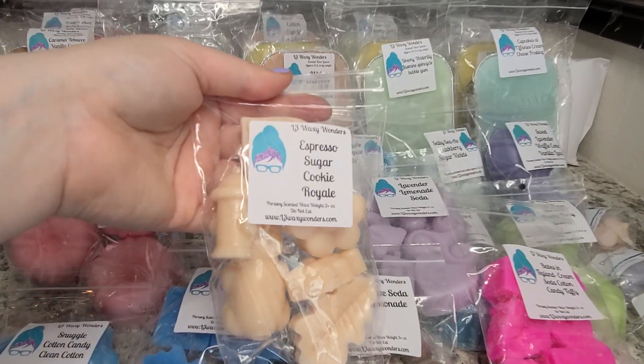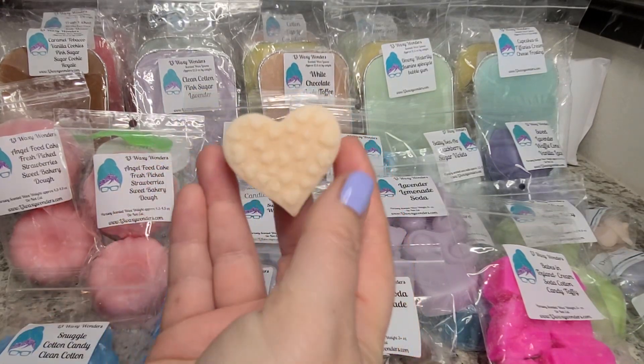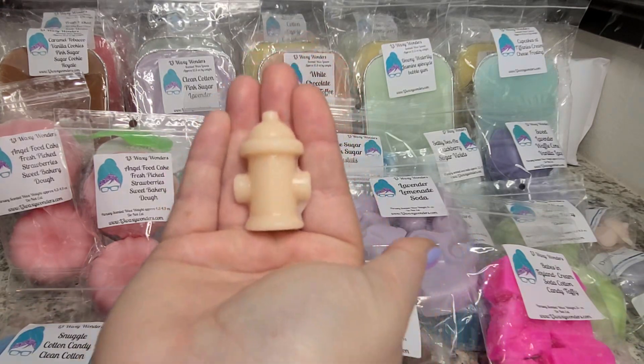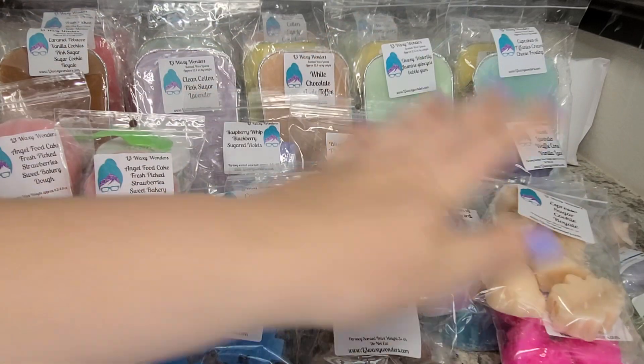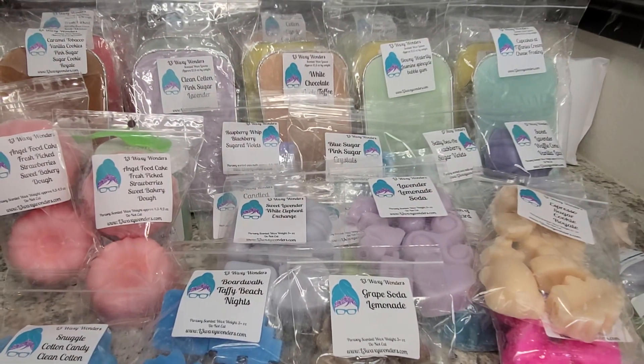I picked up another pack of Espresso Sugar Cookie Royale. I haven't melted this one yet but it was so good — I saw it and had to get it. She has these really cute heart shapes. I've never seen this little fire hydrant shape before — isn't it cute? I love this scent because it's no nonsense: it's espresso with a sweet sugar cookie. I highly recommend it if you don't want chocolate, cinnamon, or caramel.